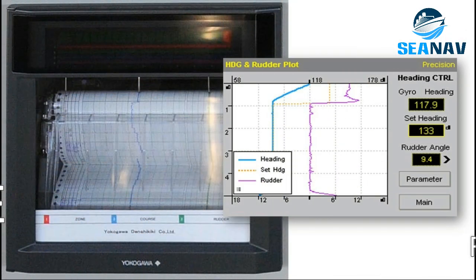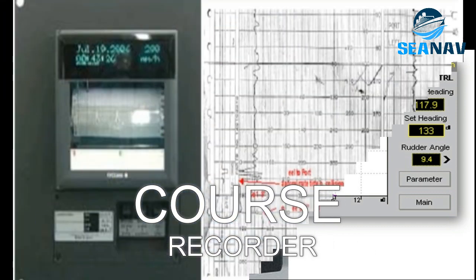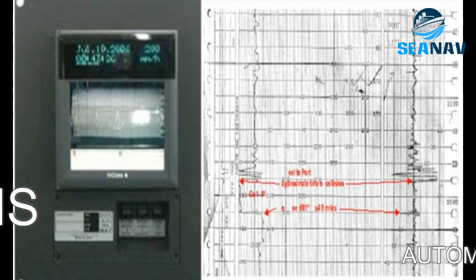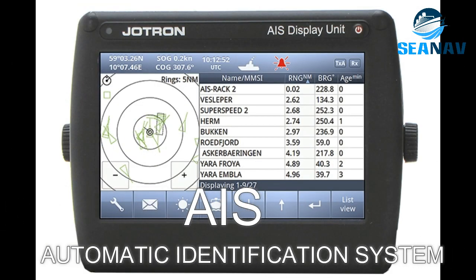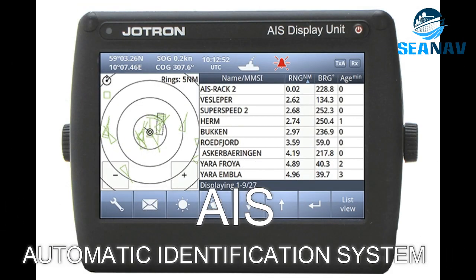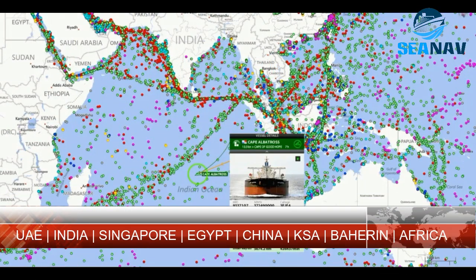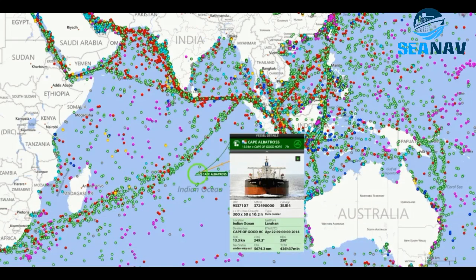Course recorder: a device that records the course, speed and position of the ship over time on a paper chart or digital display. AIS, or Automatic Identification System, transmits and receives information such as identity, position, course, speed and other data from other ships and shore stations using radio signals. It helps to improve situational awareness and avoid collisions at sea.